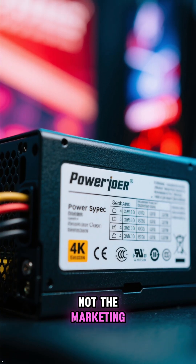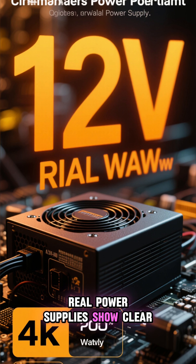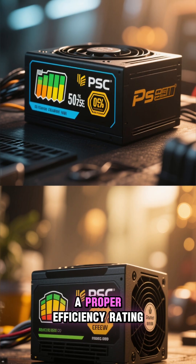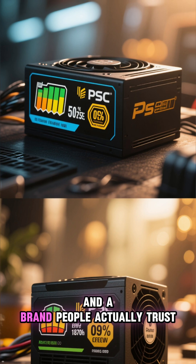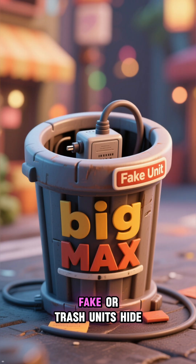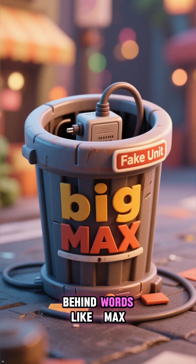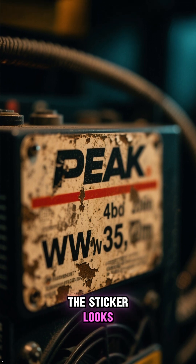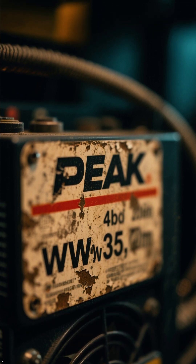Look at the label, not the marketing. Real power supplies show clear continuous wattage on the 12 volt rail, a proper efficiency rating, and a brand people actually trust. Fake or trash units hide behind words like MAX or PEAK and print ridiculous watt numbers that the internals cannot sustain.